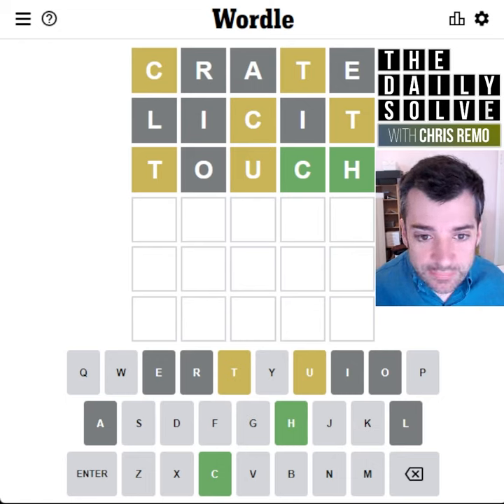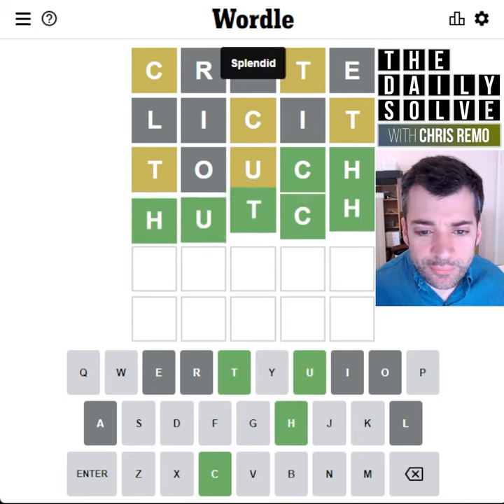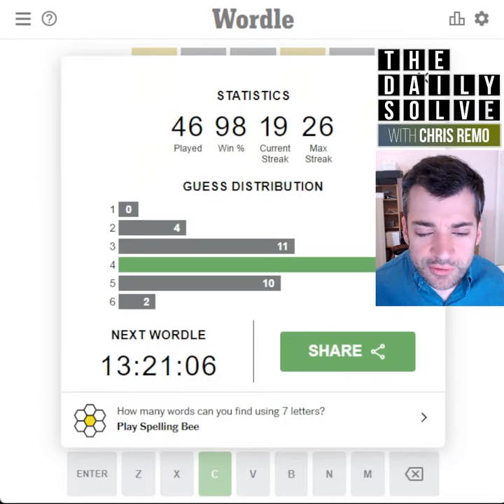All right, now what? Oh, this looks like hutch or something like that. I mean, it could be hutch — and it is! I was resisting it because of the repeated H, but then I couldn't think of any other hutch words, so there we have it.